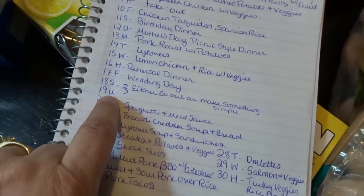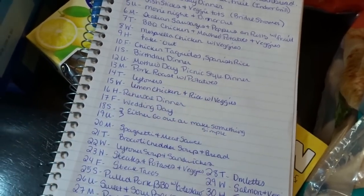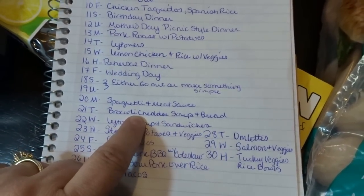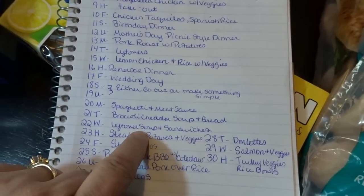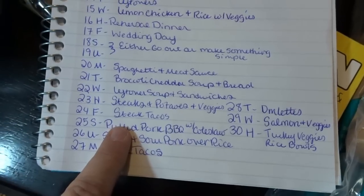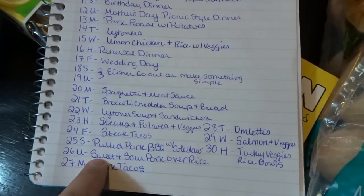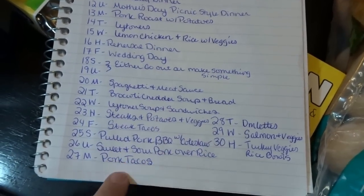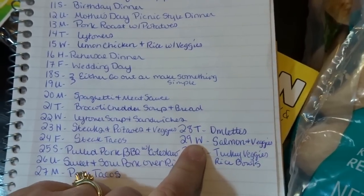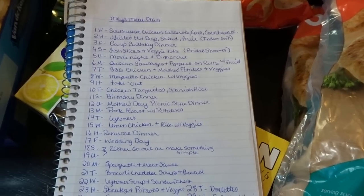Friday the 17th is wedding day! Saturday and Sunday the 18th and 19th I'm not going to worry about meals — I might go out or make something simple, but I'll probably just be recovering from such a big week. Monday the 20th: spaghetti and meat sauce. Tuesday the 21st: broccoli and cheddar soup with bread. Wednesday the 22nd: leftover soup and sandwiches. Thursday the 23rd: steak, potatoes, and veggies. Friday the 24th: steak tacos. Saturday the 25th: pulled pork barbecue sandwiches with coleslaw. Sunday: sweet and sour pork over rice. Monday the 27th: pork tacos. Tuesday the 28th: omelets. Wednesday the 29th: salmon and veggies. Thursday the 30th: turkey veggie rice bowls.